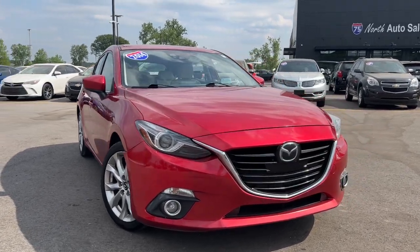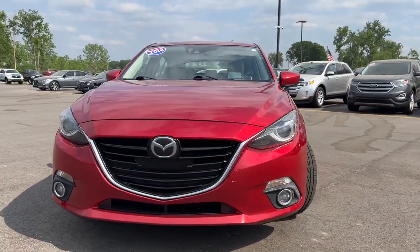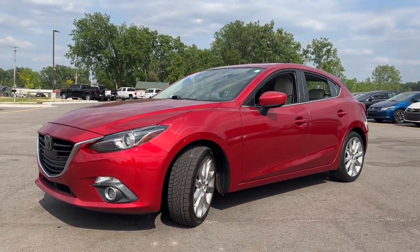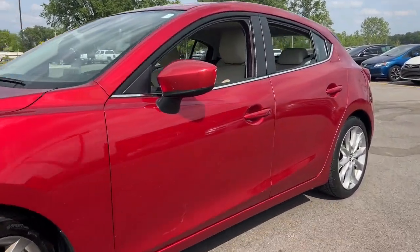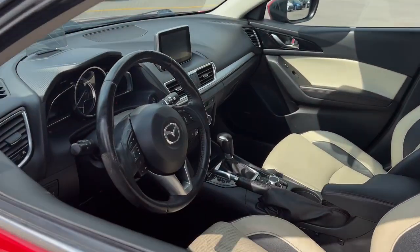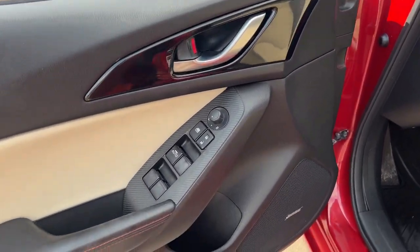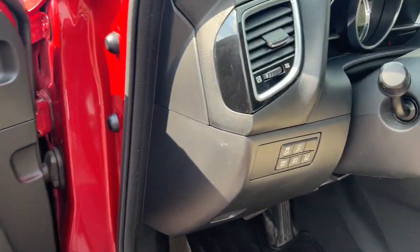Introducing the 2014 Mazda Mazda3. Here's a 3 that's poised to put the fun back into your daily drive. From its refined, upscale cabin, to its responsive acceleration, to its captivating contours, to its stable, well-balanced feel, this compact is all about pleasure and excitement.